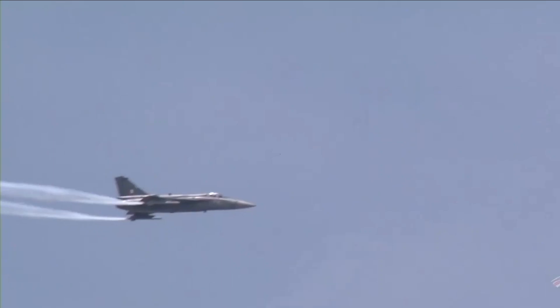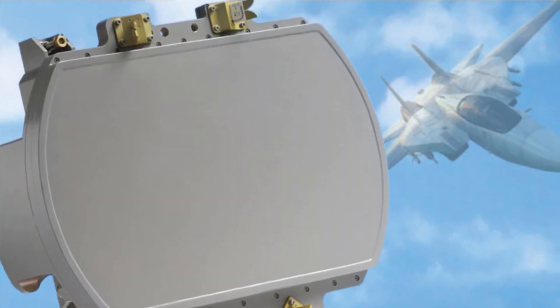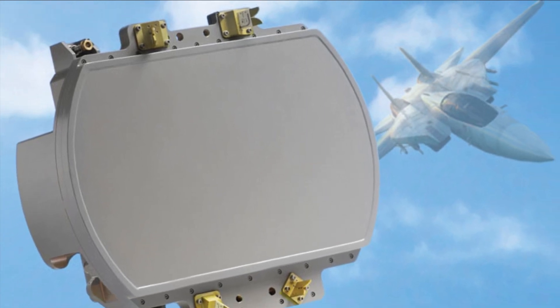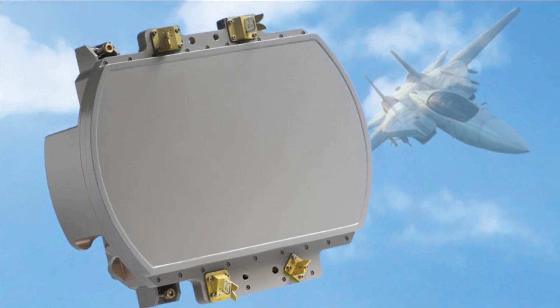The Israeli FCR has been selected for the LCA program ahead of the derivative of the French Thales RBE-2 radar, which powers Rafale fighter jets. The ELM-2052 AESA Radar will act as a stop-gap measure till HAL calibrates and fine-tunes the Uttam AESA radar as per the LCA Tejas requirement.